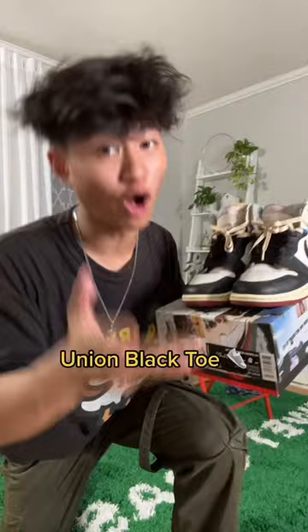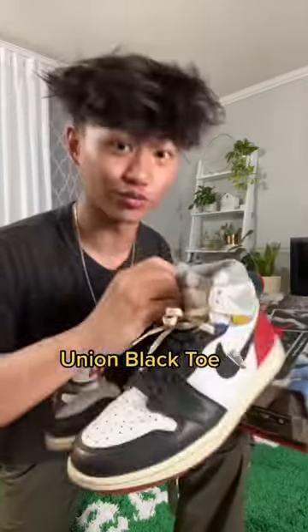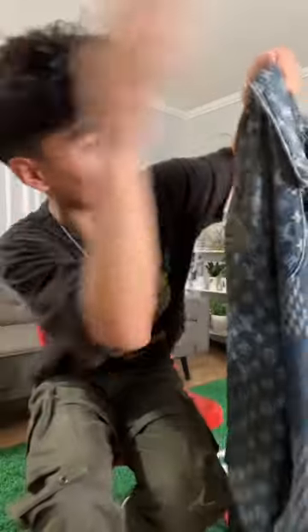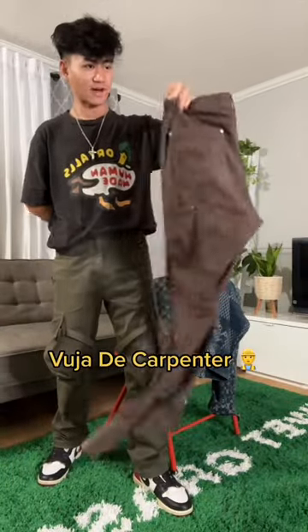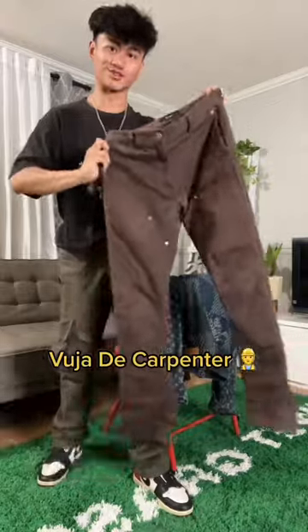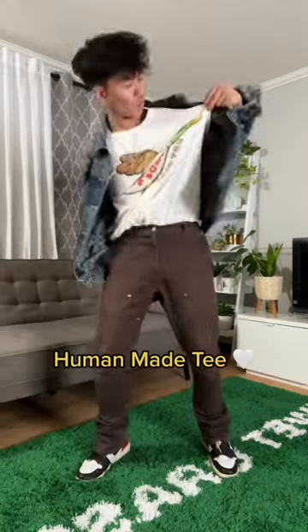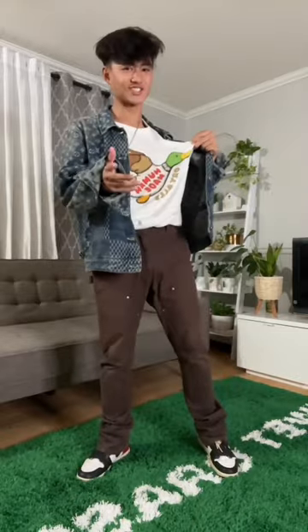You guys know I'm a sneakerhead, so I always start off with the kicks. These are the Jordan 1 Union black toes. The sneakers have this vintage look, which perfectly complement the fading on this jacket. For pants, I'll go with my friends and family Vujade back zip carpenters — they flare out on the bottom and even feature these zippers on the back. I'll rock a white human-made cos teeth underneath just to stay cool.